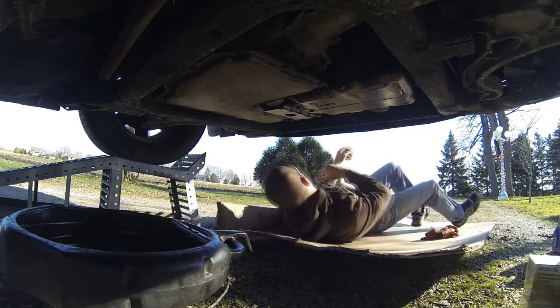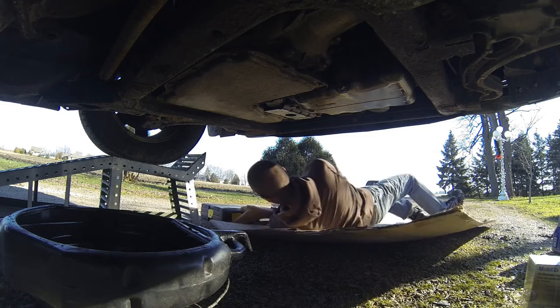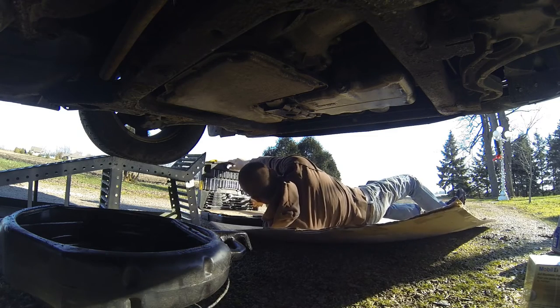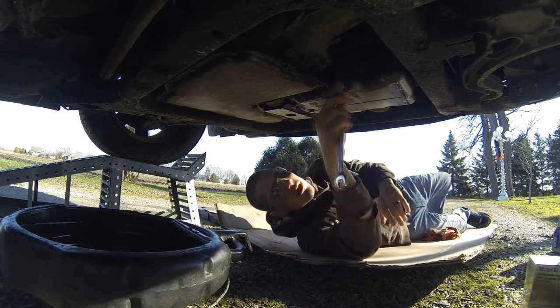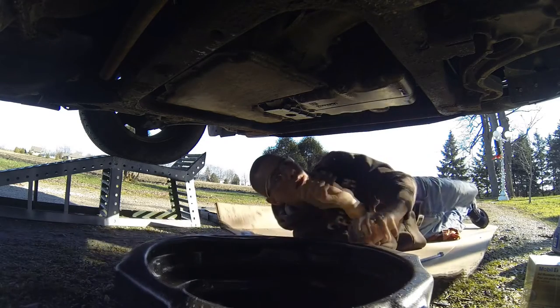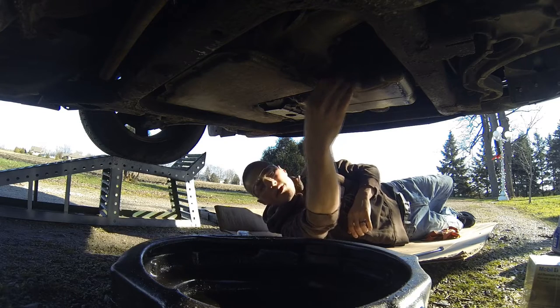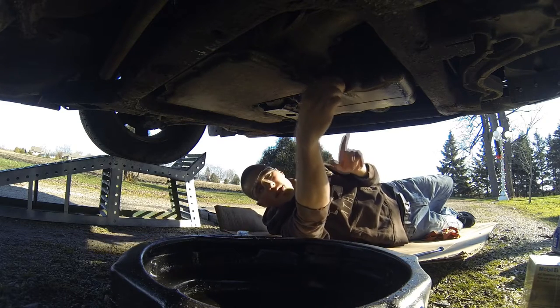If memory serves correctly, 15 mil — yep. I didn't grab my oil filter wrench; I'll see if I need it. It's kind of a hard spot to reach in this engine bay.